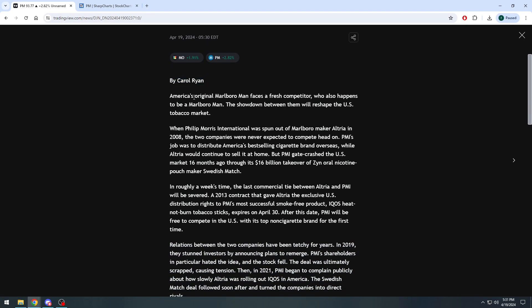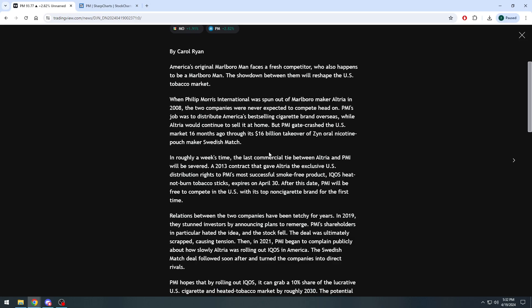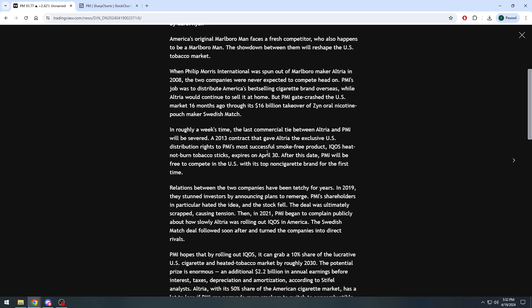The article reads: 'America's cigarette market is up for grabs — America's original Marlboro Man faces a fresh competitor, who also happens to be a Marlboro Man. The showdown between them will reshape the U.S. tobacco market.' When Philip Morris International was spun out of Marlboro maker Altria in 2008, the two companies were never expected to compete head-on. PMI gate-crashed the U.S. market 16 months ago through its $16 billion takeover of Zyn oral nicotine pouch maker Swedish Match.